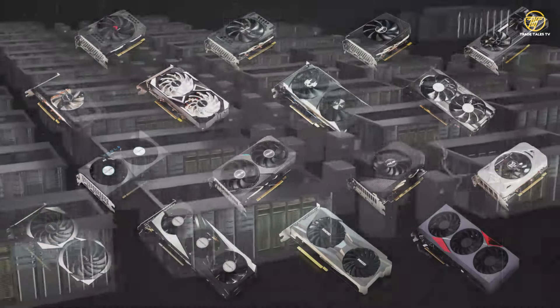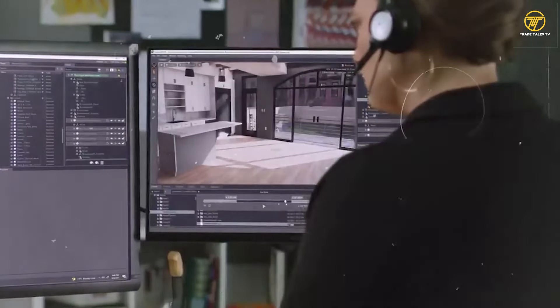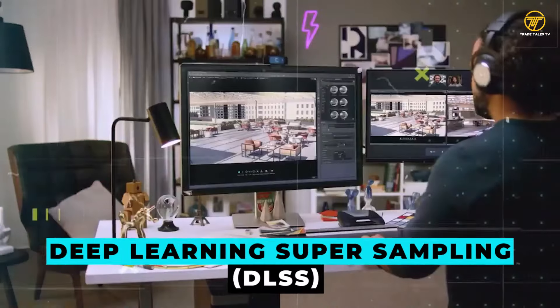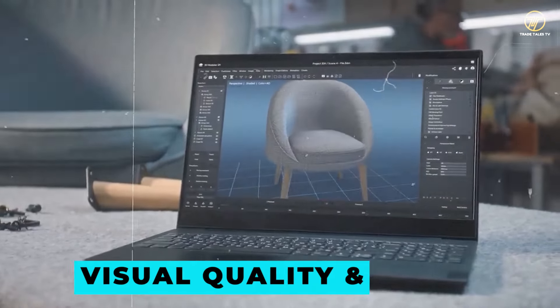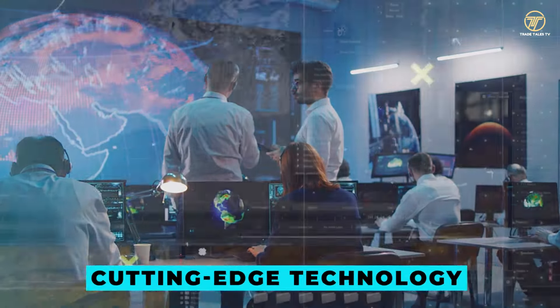NVIDIA has prioritized both compatibility and performance with its Supercharged Ray Tracing technology. It is designed to seamlessly integrate with their latest GPUs while also offering backward compatibility with older models, ensuring a broad user base can take advantage of its capabilities. Performance is optimized through a blend of AI enhancements and advanced ray tracing algorithms, which minimally impact frame rates. Notably, Deep Learning Supersampling — DLSS — enhances performance by allowing users to achieve higher resolutions without sacrificing frame rates. This strategic balance between visual quality and performance efficiency makes Supercharged Ray Tracing a compelling choice for gamers and professionals alike.